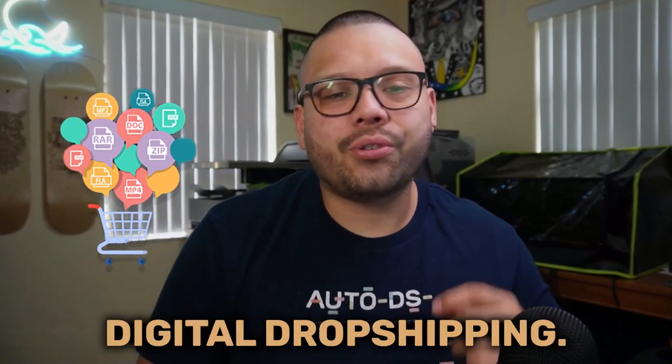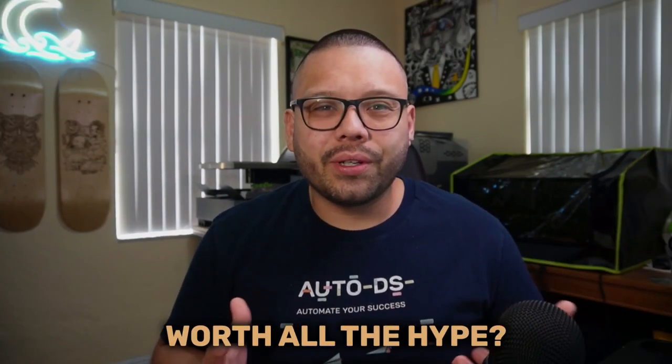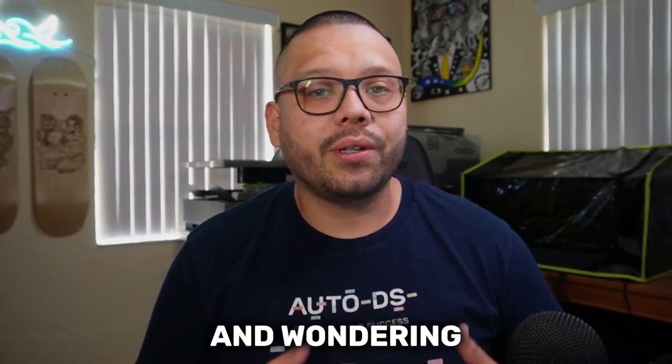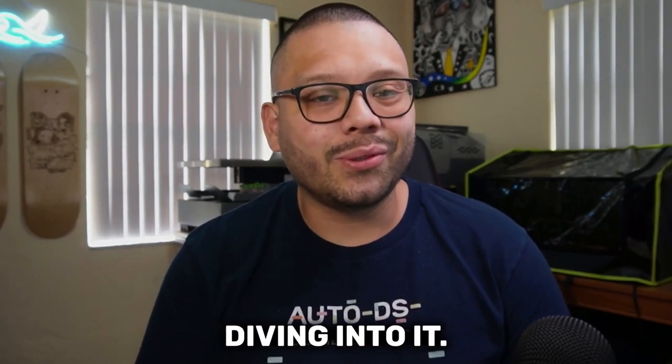In today's video we're going to be talking about digital dropshipping — what exactly is it, how does it compare to your traditional form of physical dropshipping, and is it worth all the hype? If digital dropshipping is something that you've been interested in and wondering if it's something you should get started with, then make sure you check out this video all the way through because we're diving into it.